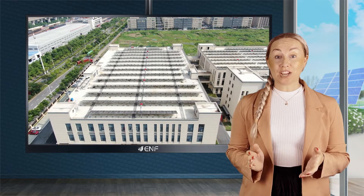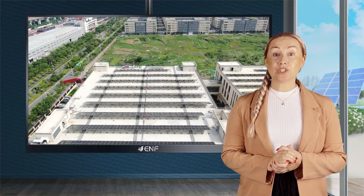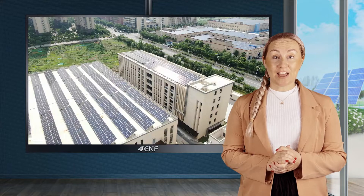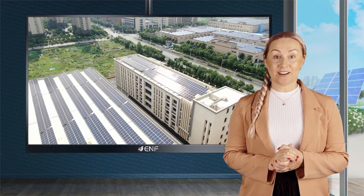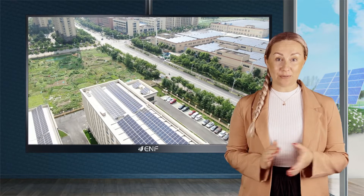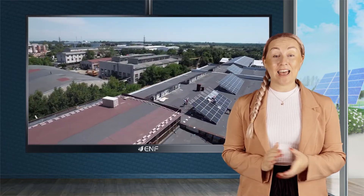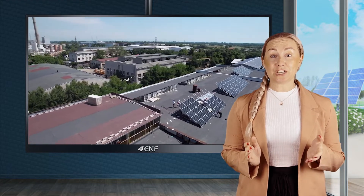Some of the prominent projects where this module series has been successfully installed include a two megawatt project in Iraq and a one megawatt project in Hefei City, China. In addition to this, so far we have received thousands of positive feedbacks from our customers.